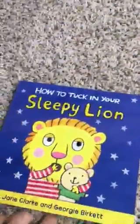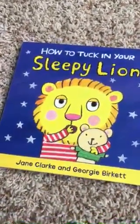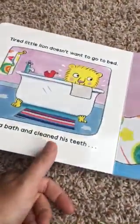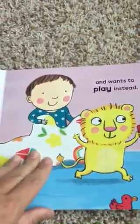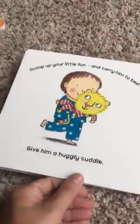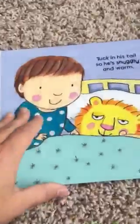And then we have How to Tuck in Your Sleepy Lion, and this is for sleep challenges. I think most kids have sleep challenges at some point in their lives. If your child doesn't want to go to bed, doesn't want to sleep by themselves, wants somebody to lay down with them, or just simply wants to play, this is a fun little rhyming book about getting ready for bed and reading a story. Snuggles gets tired, and then he falls asleep after a goodnight kiss.